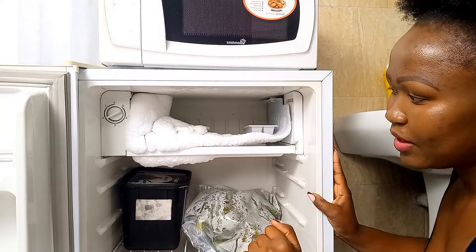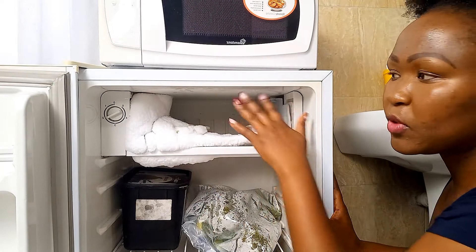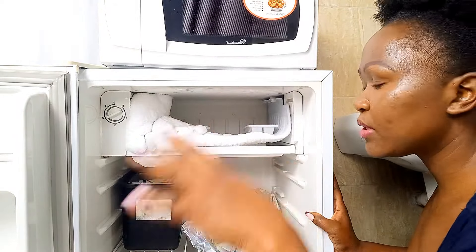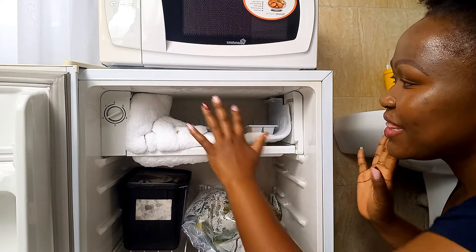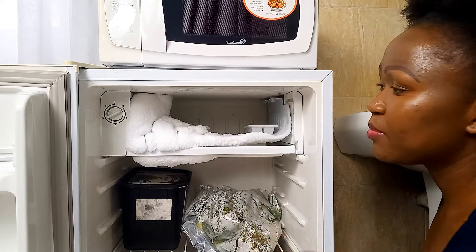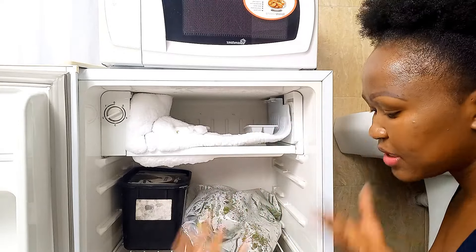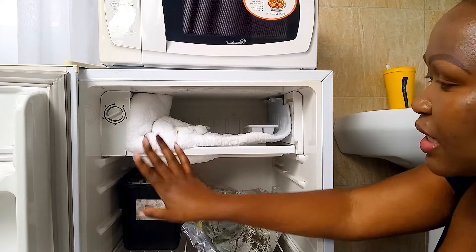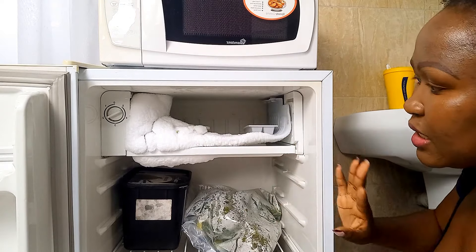The funny thing is this ice buildup happened because — okay, one side of the freezer is working, yes, but the other side is not working completely. This buildup gives me goosebumps. It builds up very fast and I have to keep cleaning inside the fridge — it's such a chore. And this ice, by the way, can build up and cause the cooler to steam as well.